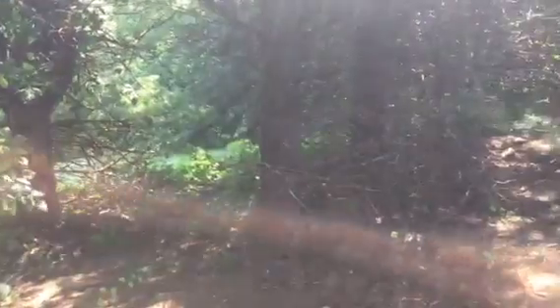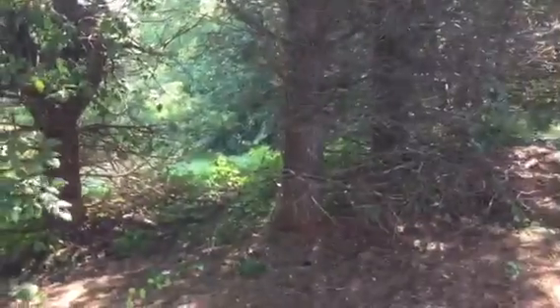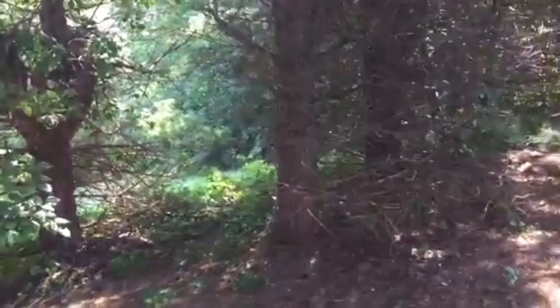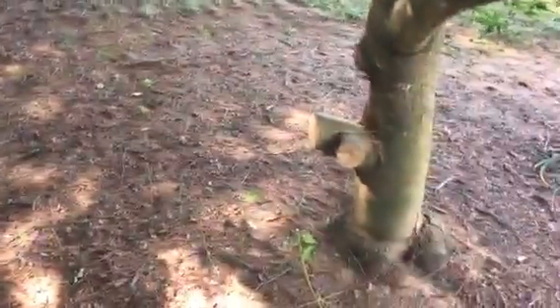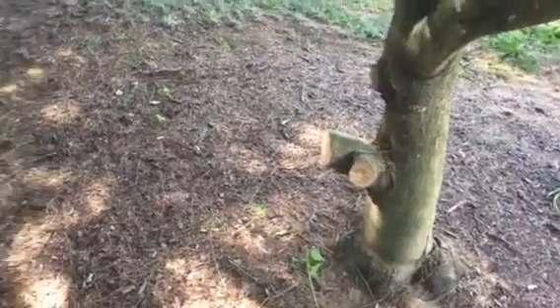We are at 32 Cedar Cliff Circle. There are five pines here to be removed in this quote. This is the first one — it's pretty much the closest pine to this Japanese maple.